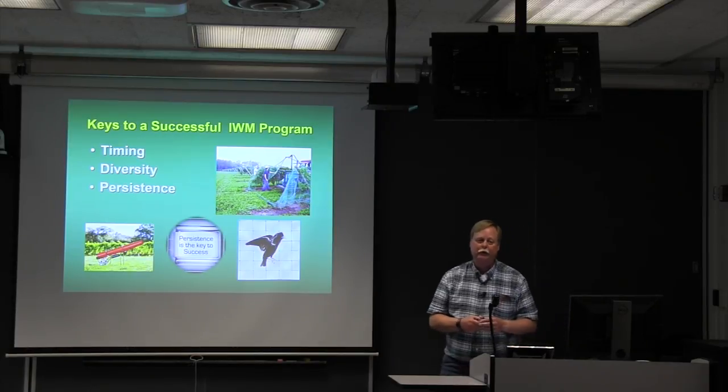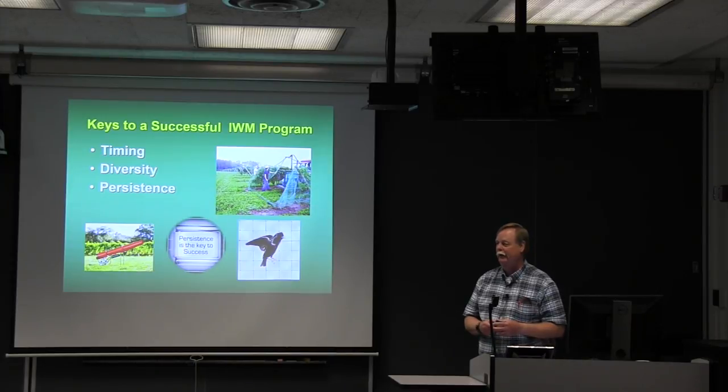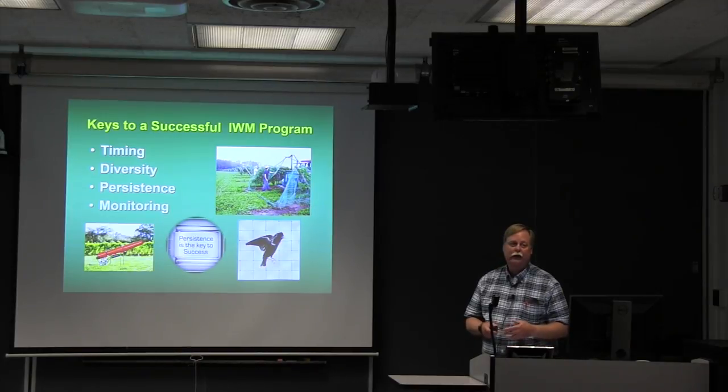Persistence is really important. This is not something you do once and walk away from. To be successful, most of the tools and techniques we have require continued, often daily attention — moving things around, filling gas generators to make sure you've got power, or making sure your batteries are up on your solar-powered units. Then monitoring: you've got to know what's working, when and where, and whether what you're paying for wildlife control is benefiting you.